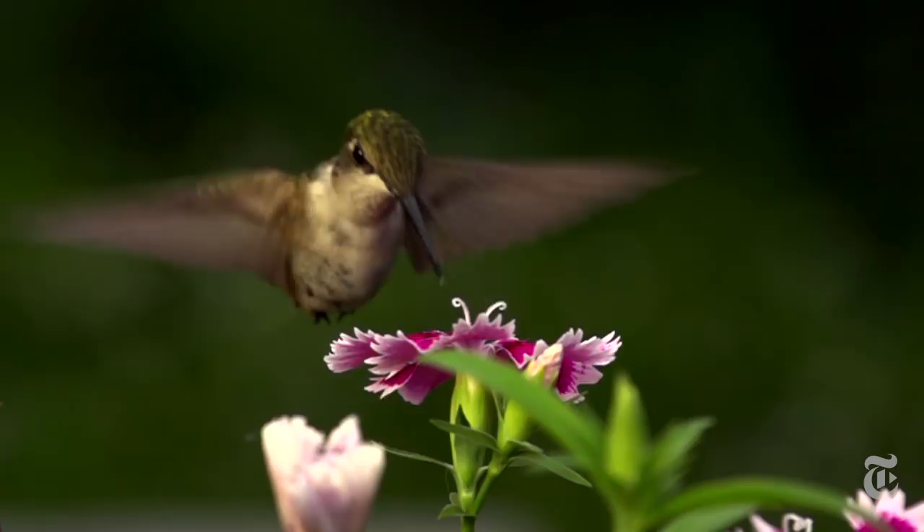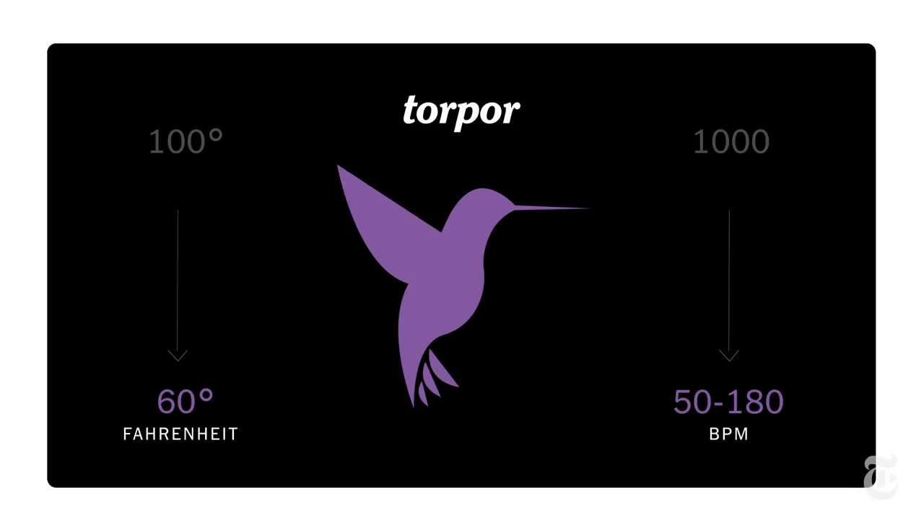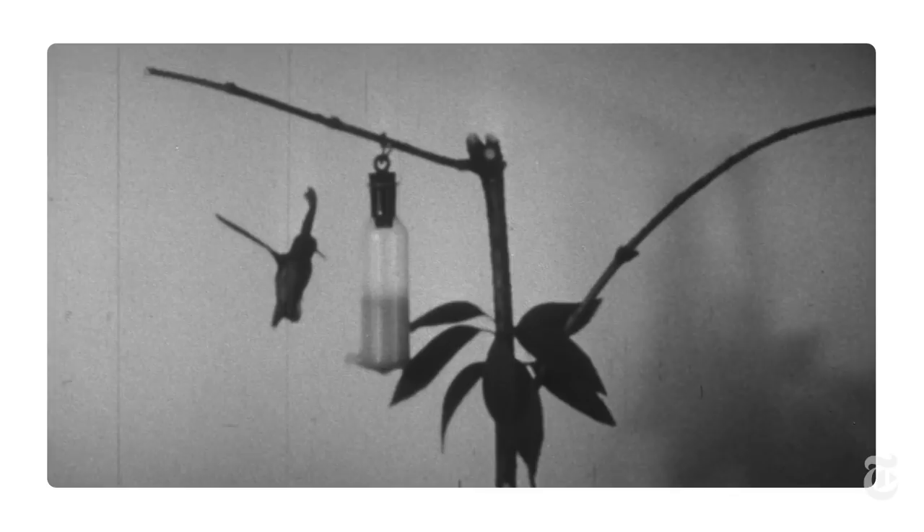Here's that same bird at night, with its metabolism slowed to a crawl. It's in a state called torpor. Heartbeat and temperature have dropped so low that the bird is using 1/50th of the energy it would use if it were zooming around during the day. Otherwise, in eight hours without feeding, it could starve to death.